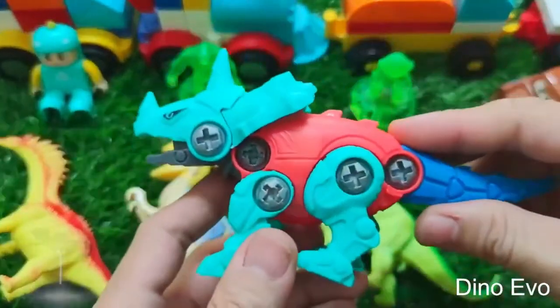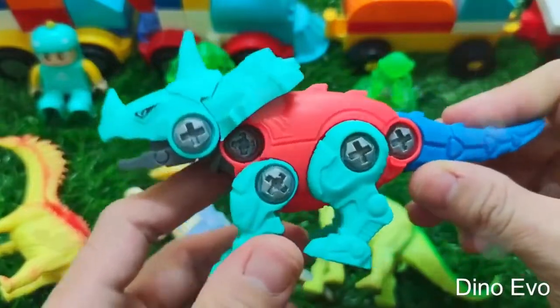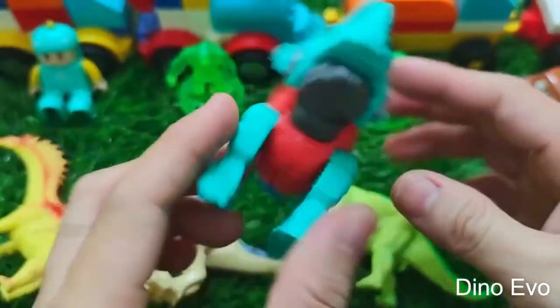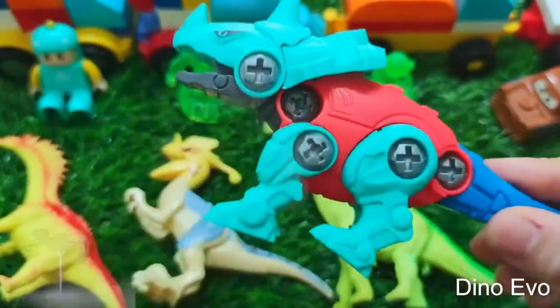We've got ourselves a Xenoceratops that's red, blue, and jade green — which is super awesome, don't you think? And there you have it, a Xenoceratops! Well, I'm gonna leave it right here.